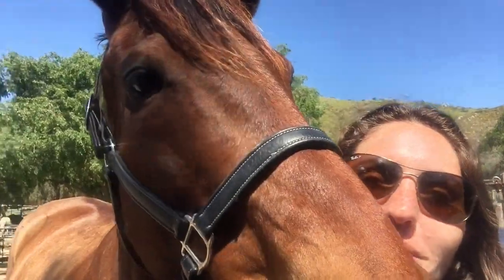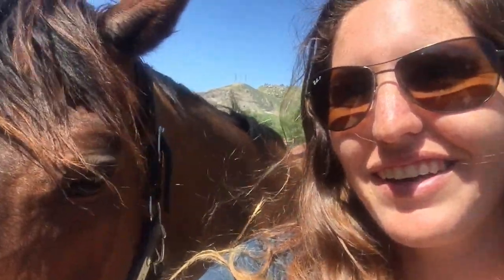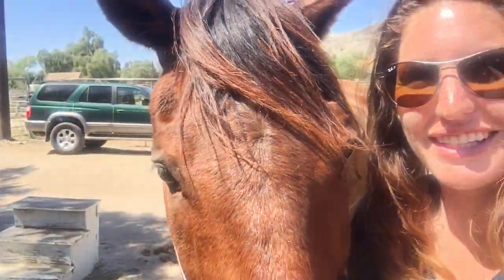Hey guys, welcome to day two of my barn vlog. Here's Ami. I just got to the barn and grabbed him out of his corral and I have him tied up in my cross ties. I have a jumping lesson this morning. I was not able to convince my mom to come out and take videos of me riding because she had other things to do today. I don't know if I'll be able to get my trainer to take some videos, but we'll see. I'm just going to groom him and get him ready for our lesson.